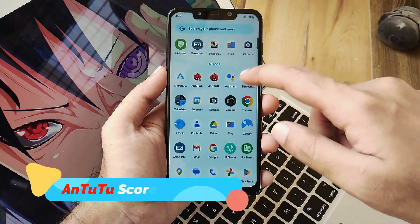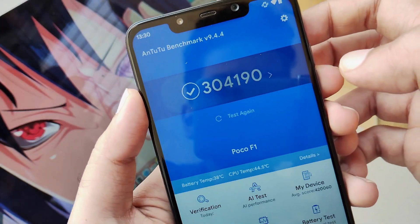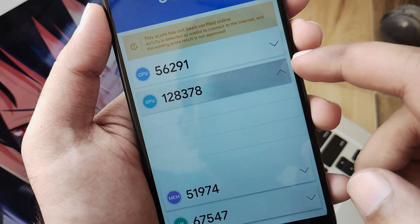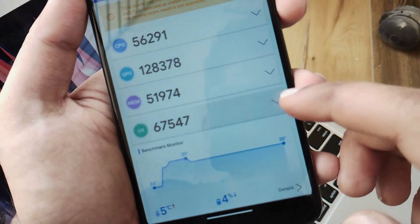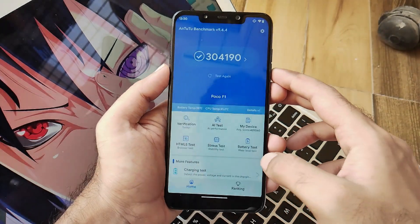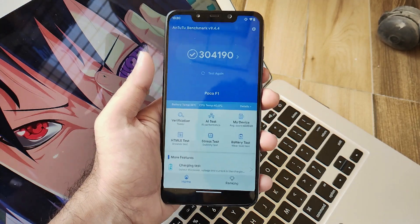Now let's talk about the numbers — the AnTuTu scores. In this ROM, the AnTuTu score is clocked at 341,090. In my opinion, don't rely too much on numbers, but for those who want to see what score this ROM gets — this is for them.